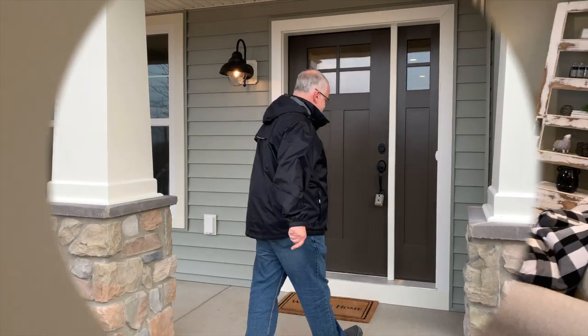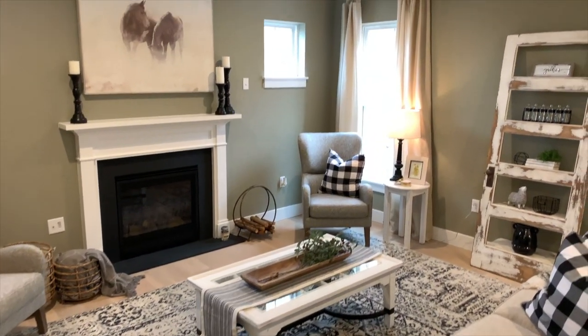Hey everybody, John D from John D TV. We're here at our Quaker Hill model home getting ready for our grand opening on Saturday. We were here a few weeks ago doing a video — the moving truck was out front and the ladies were inside decorating. I thought it would be a great idea to come in and give you a quick preview to see what you can look at if you come visit us on Saturday. So why don't we go inside and take a look.